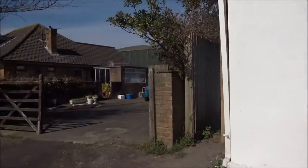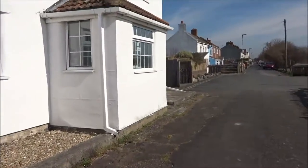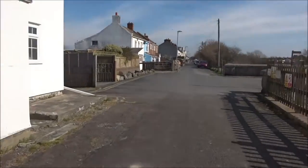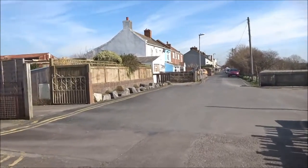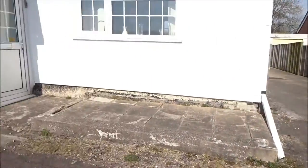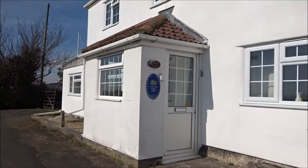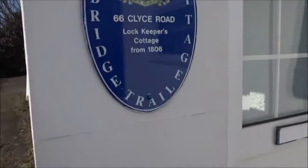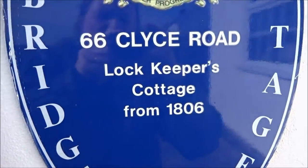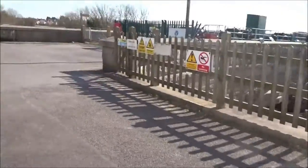Here we are. This is probably — I'm sure it was called the old pilot's cottage. Actually, lockkeeper's cottage, that's right. The lockkeeper's cottage here. And here we've got the lock.